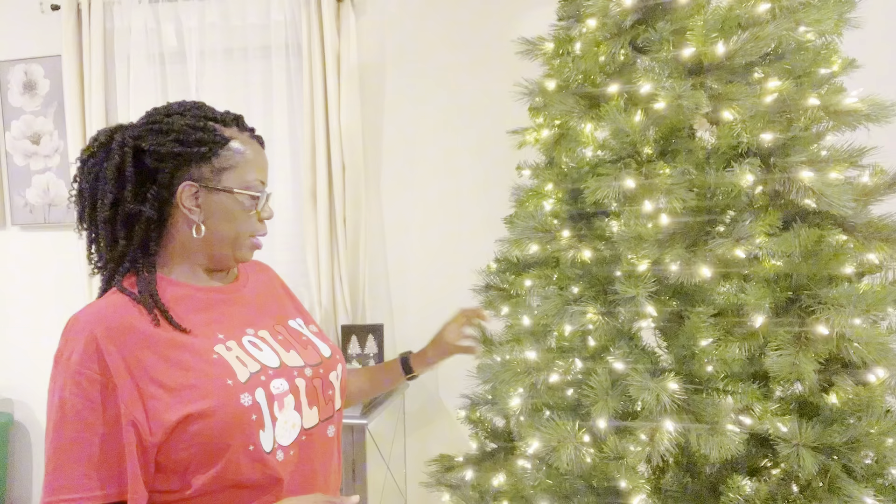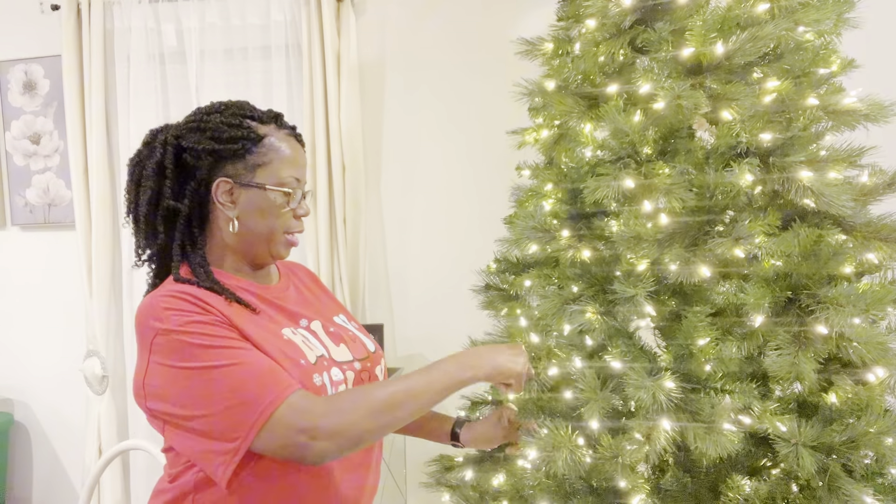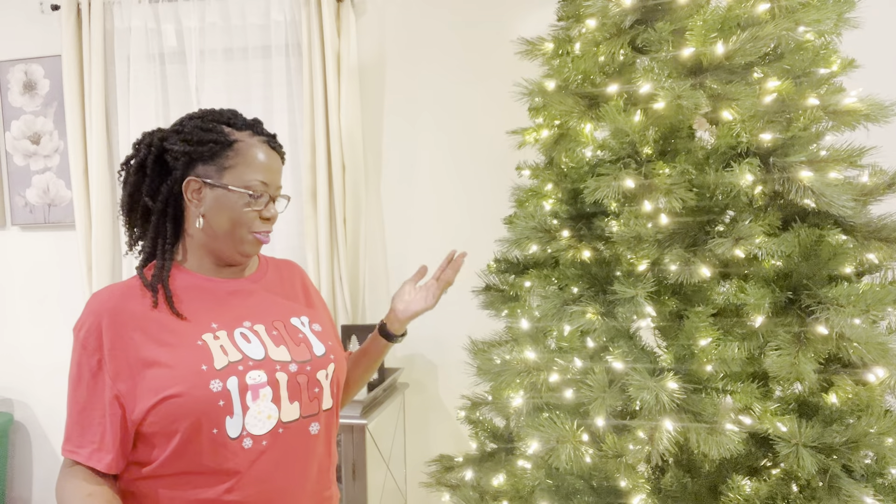I've been fluffing this tree out for the last two days, and I'm ready to decorate this tree now. I did decide on this tree because I told you in my video I was going to do either the green tree or a flock tree. So I was in the store debating, and when I was looking at the flock tree, it was just too much fallout for me. So I decided to stick with the green tree.